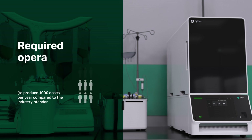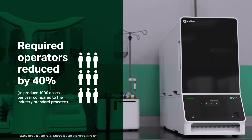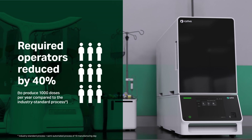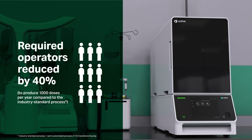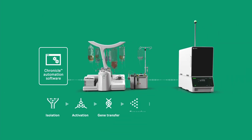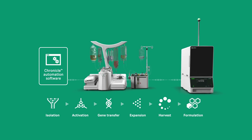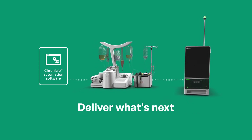In addition, at commercial scales, the level of automation of the Cephia platform results in a 40 percent reduction in the number of operators to produce 1,000 doses per year compared to the industry standard workflow. Increase your productivity at commercial scale by using the Cephia platform — an end-to-end solution designed to help you deliver what's next.